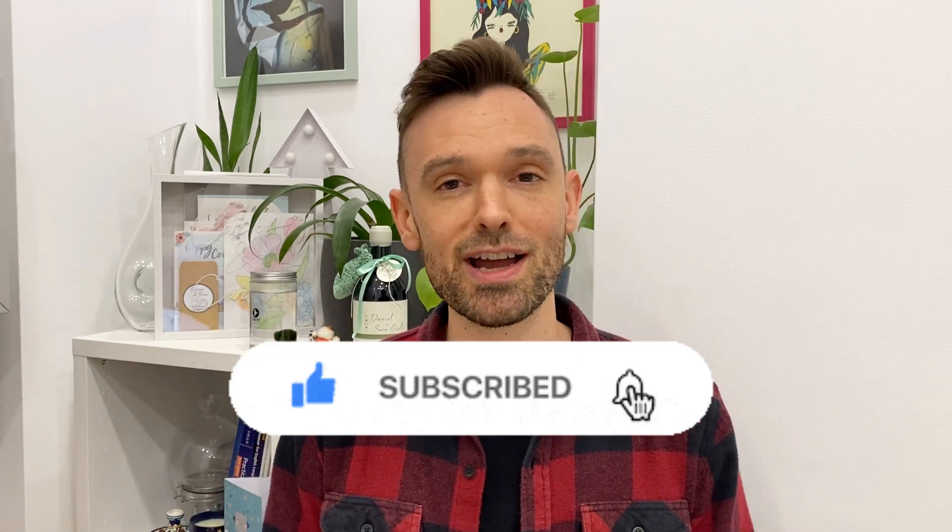Don't forget to hit like and subscribe if you enjoyed this video. And until next time, happy learning!